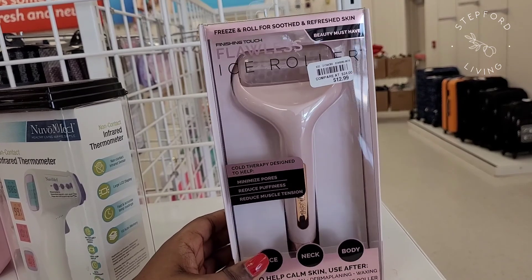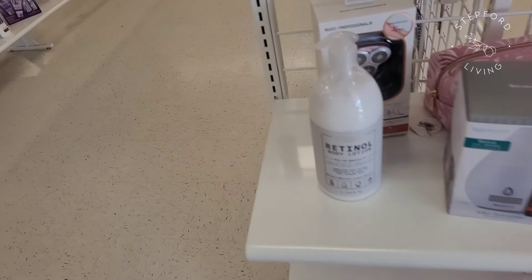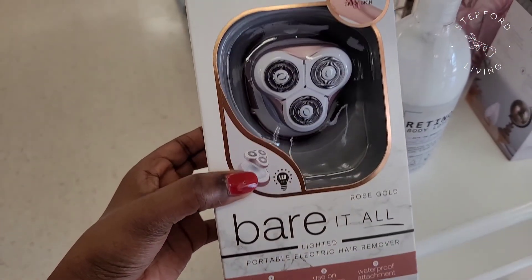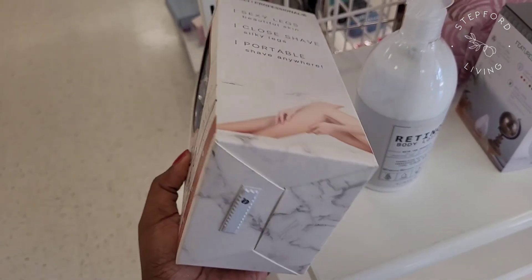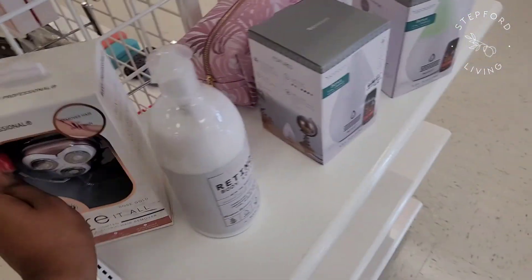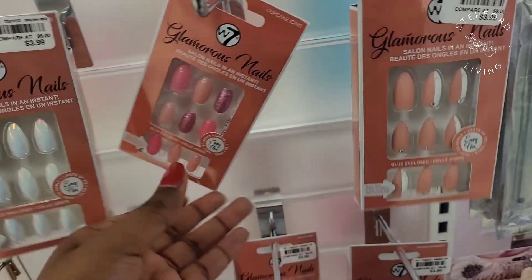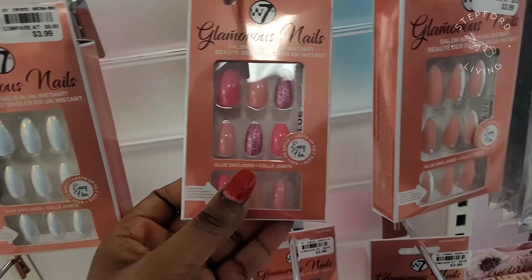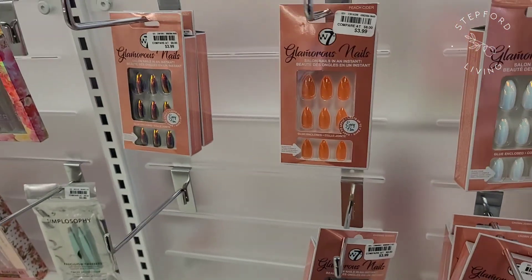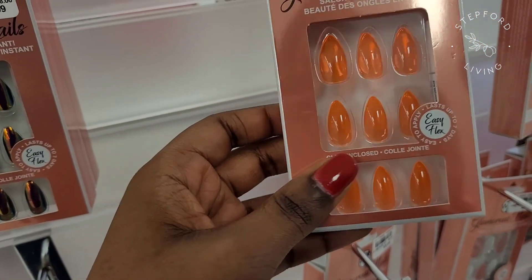They had an ice roller and all kinds of little gizmos and gadgets that are kind of gimmicky to me. But if you need a fancy gimmicky razor or a face roller, you can find those at Beals. Then they have all these press-on nails — because of the pandemic a lot of people have taken to doing their own nails. They have those jelly nails there and they were only four dollars.